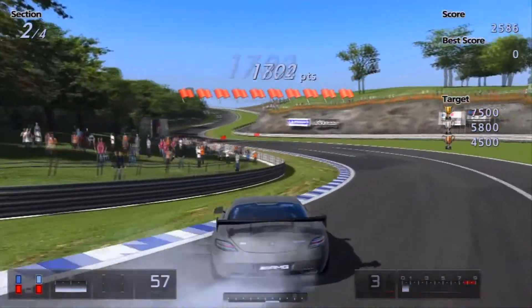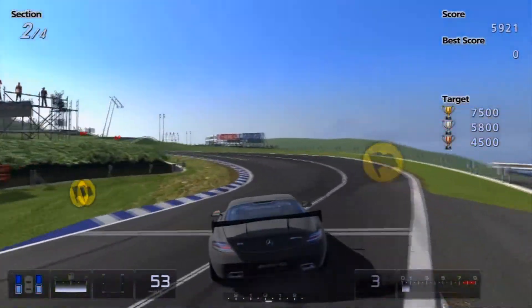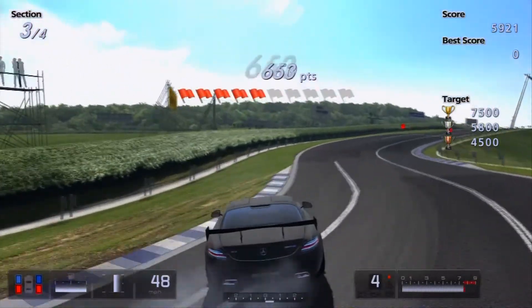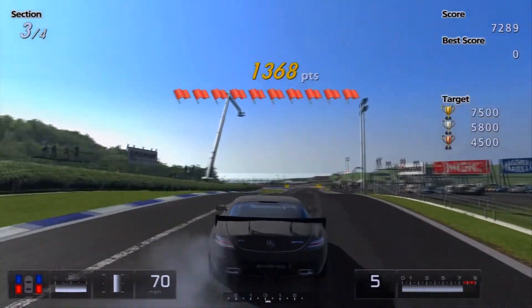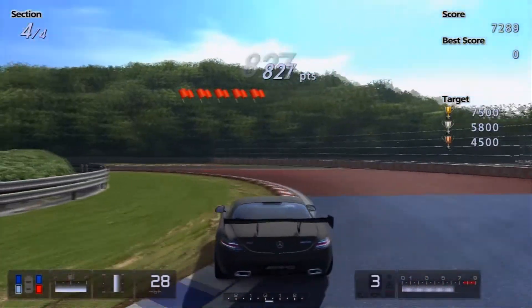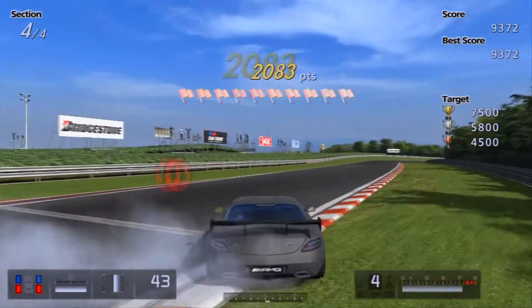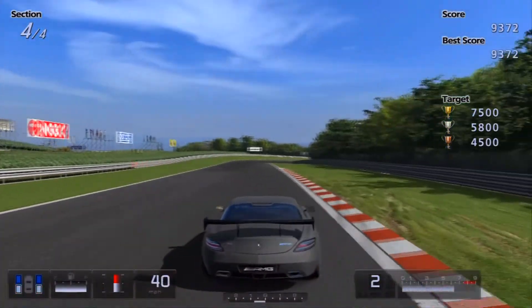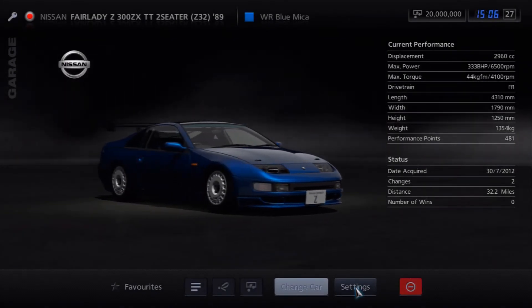I could have got way closer to the apex on that first corner and probably pulled in around 4,000 points, so there are lots of areas where I could have done a lot better. Even with that I came in a fair amount — with the whole last corner to go I'd nearly hit the gold, then I completely cocked up that last corner, but still came in about 2,000 over. I think that was around the top 1,000 in the rankings, which is surprising given how poorly I felt I drove.